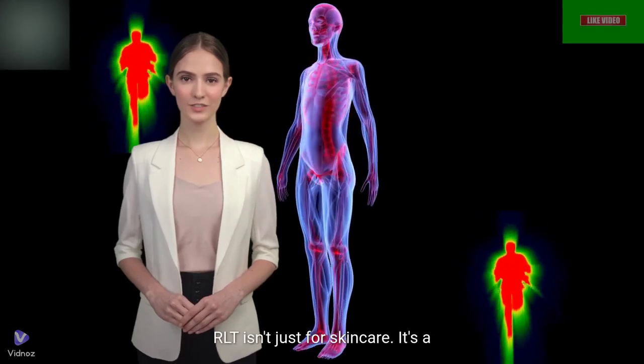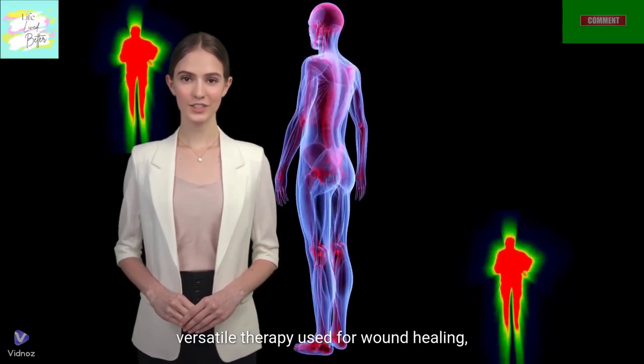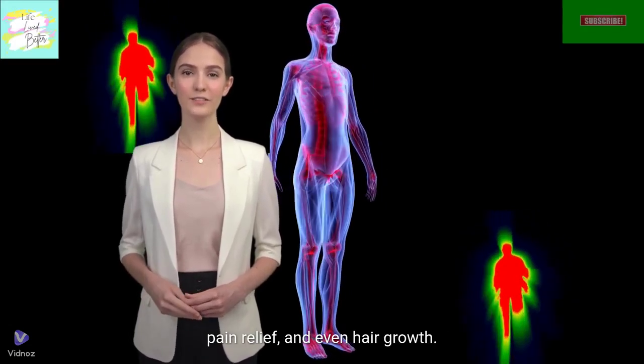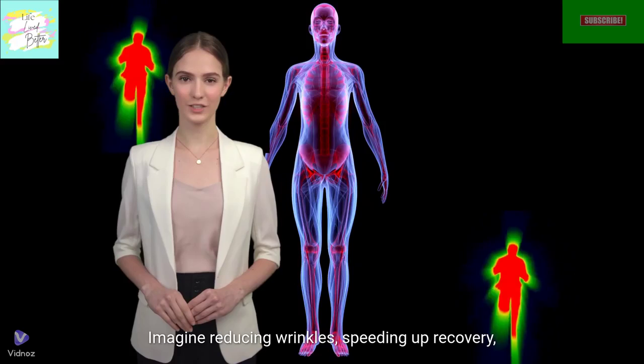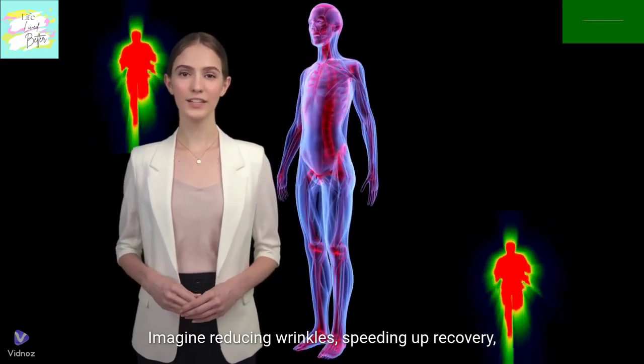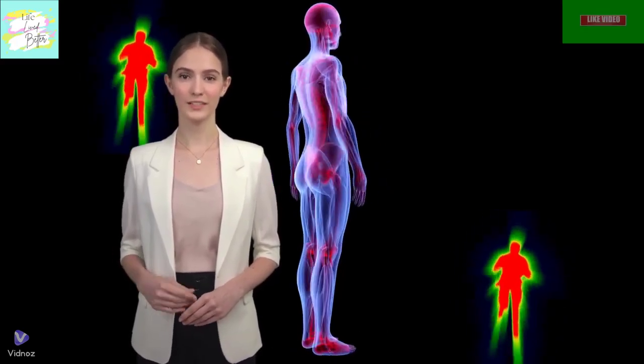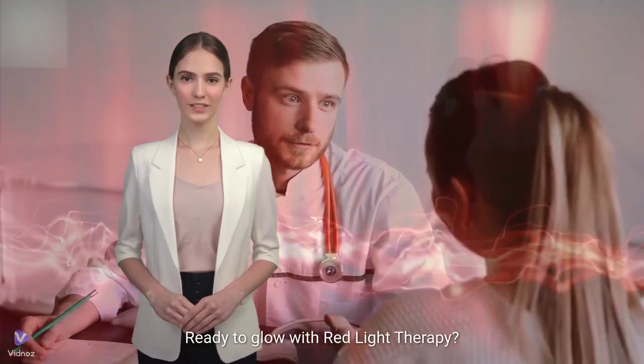RLT isn't just for skin care. It's a versatile therapy used for wound healing, pain relief, and even hair growth. Imagine reducing wrinkles, speeding up recovery, and promoting hair regrowth with the power of light. Ready to glow with red light therapy?